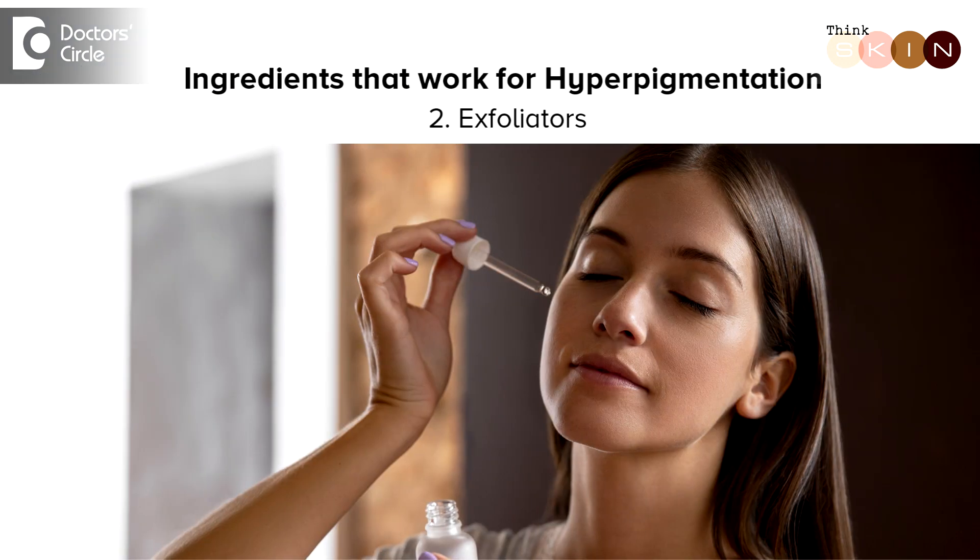The second are the exfoliators. Superficial pigmentation can easily be removed by just removing the excess skin cells on the top of the skin. These exfoliators could be alpha hydroxy acids like glycolic acid or lactic acid, depending on the level of the pigmentation. It could even be retinols if it is deeper pigmentation along with aging.